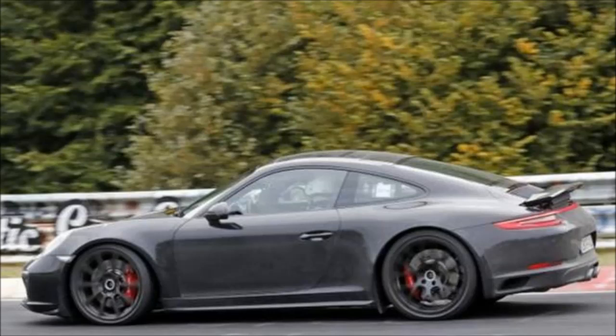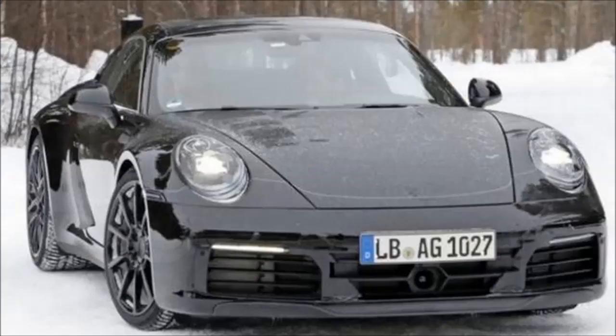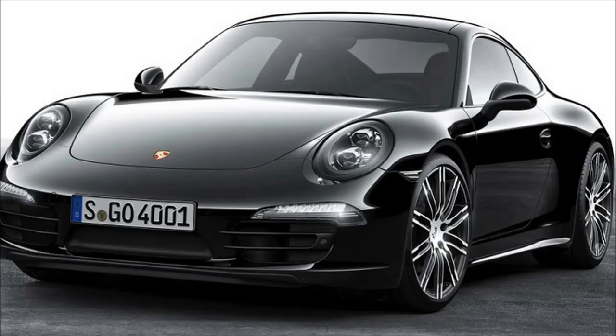Power will come from the same twin-turbocharged 3.0-liter flat-six engine that debuted in the 2017 911. At present, the engine delivers 370 horsepower and 331 pound-feet of torque in the Carrera, and 420 horsepower and 368 pound-feet in the Carrera S.